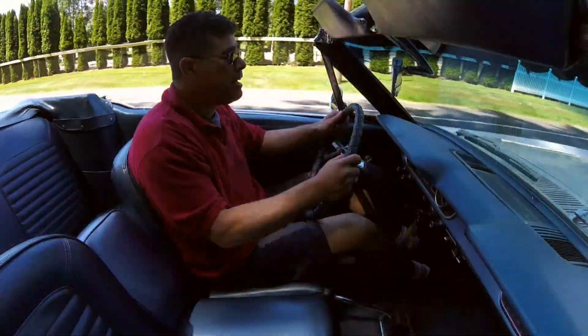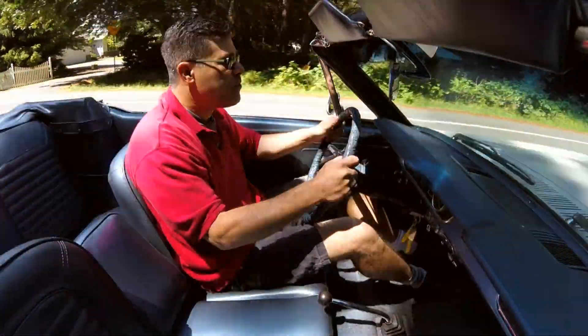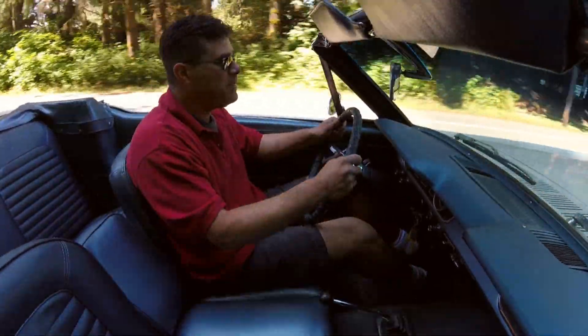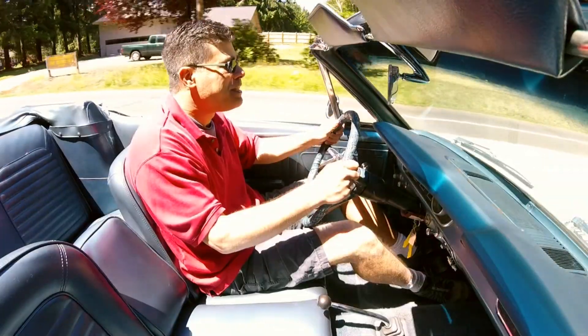We're driving it today just a few hours before the Fourth of July — we're in red, white, and blue — and I can understand why every single one of them sold, because this is awesome.